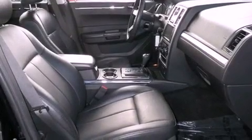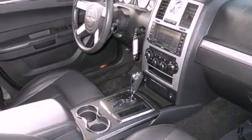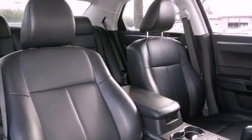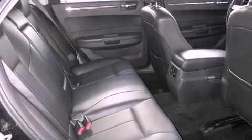Features include traction control and stability control systems, air conditioning with automatic climate control, cruise control, front fog lights, tinted glass, dusk-sensing headlights, an anti-lock braking system, a passenger-side airbag, heated side-view mirrors, and leather seats that provide great support and create an overall luxurious feel.